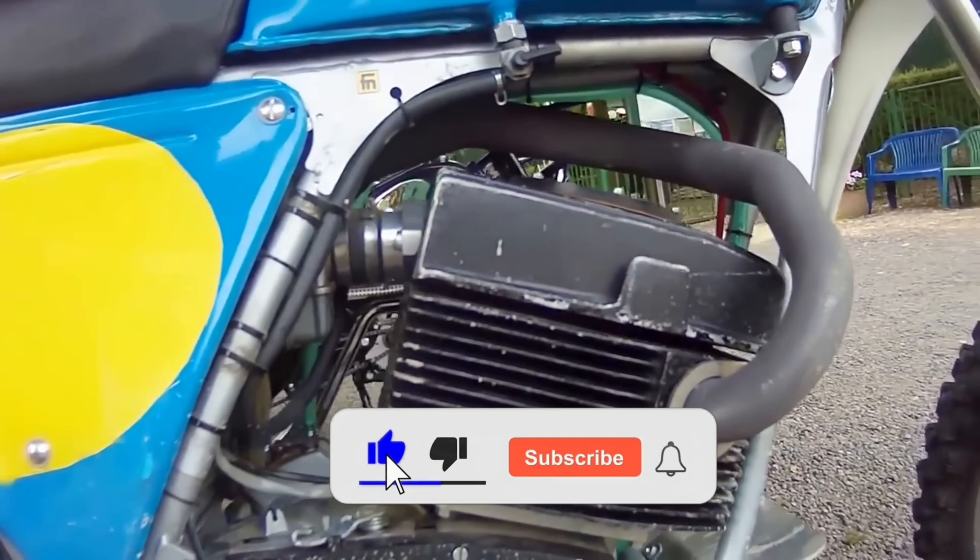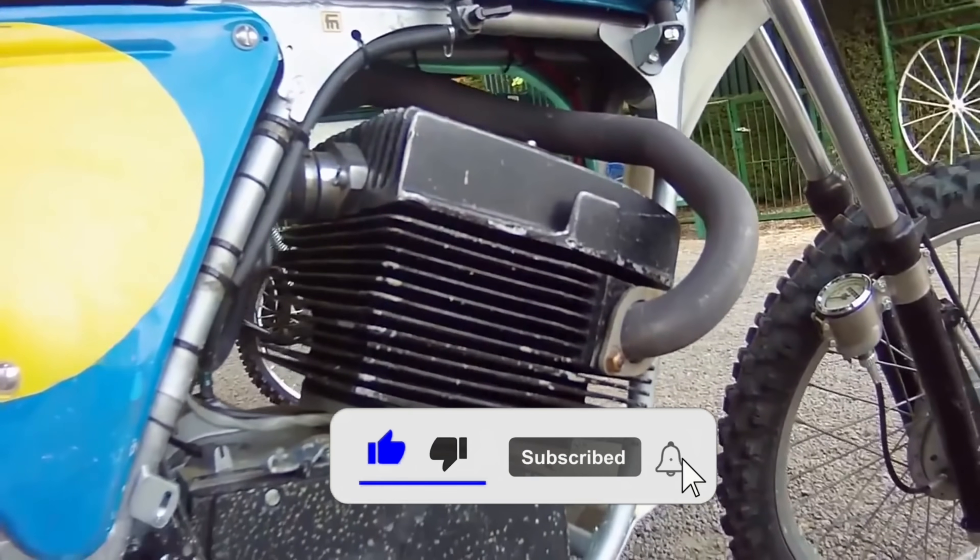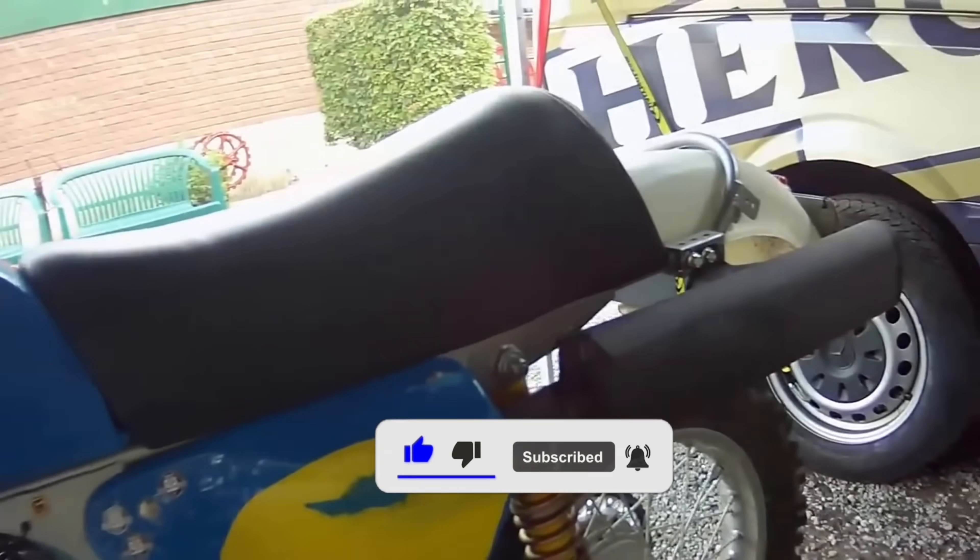The exhaust is positioned on the right side of the cylinder, then goes over the engine and runs on the left side of the motorcycle to the back.